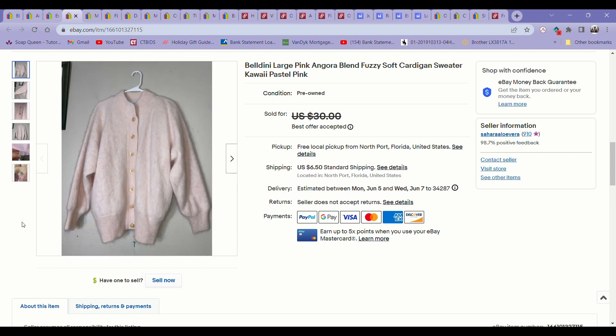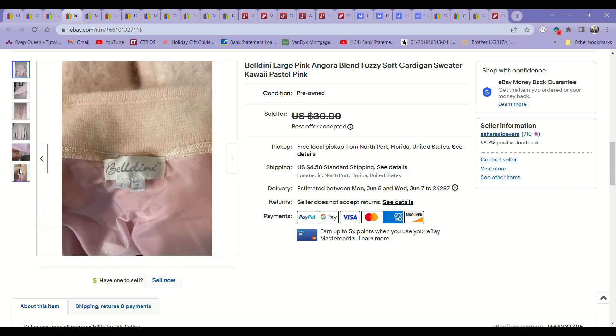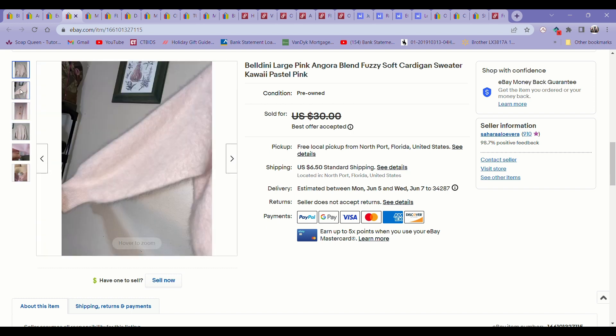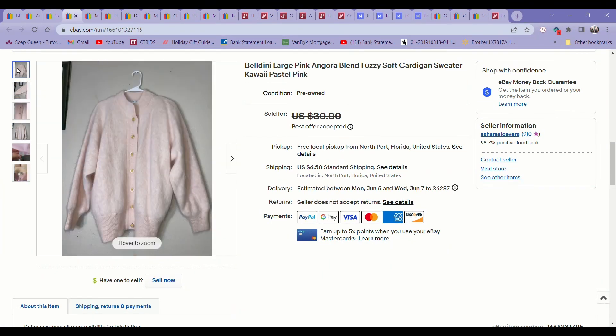This next item was another bins pickup — as you can see, I like to shop the bins a lot. This was a vintage Angora rabbit hair blend fuzzy pink sweater. It was giving off kawaii pastel vibes to me, so I felt like somebody in that aesthetic would want it. It sold super fast on an offer for $20. I was super happy about that because it was just a little bit unique and there weren't a lot of comps, so I wasn't sure how quick it would sell, especially considering it's summer.